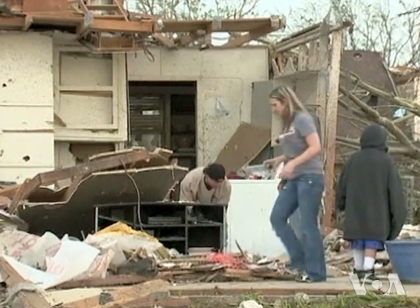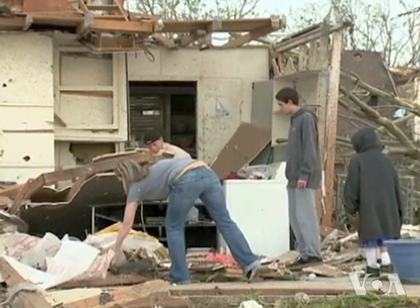Juan Dills survived the disaster but lost his home. It's normal for weather to be like this. We're all going to stick together and everything will work out.